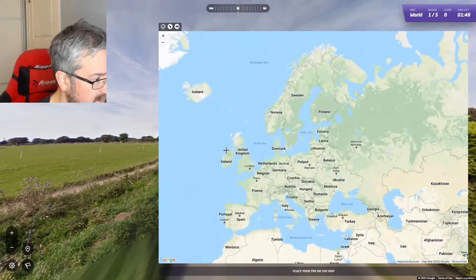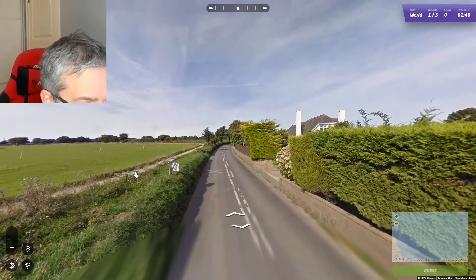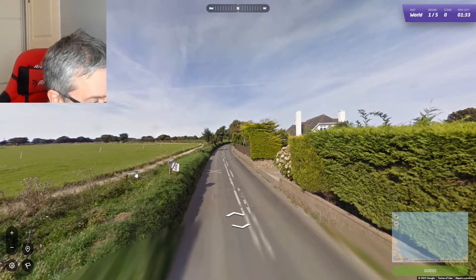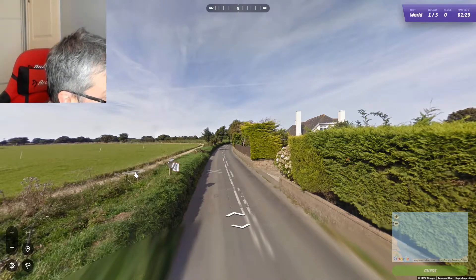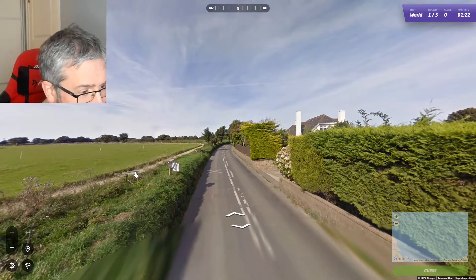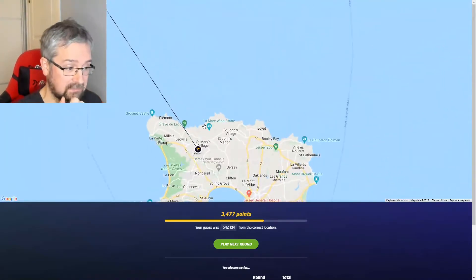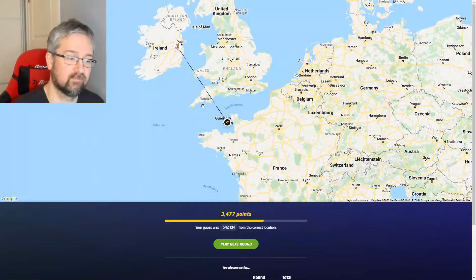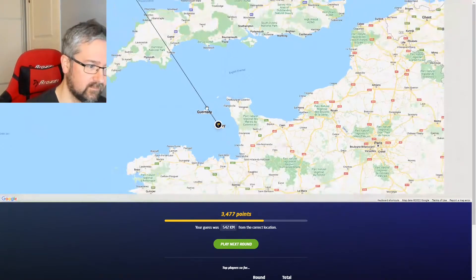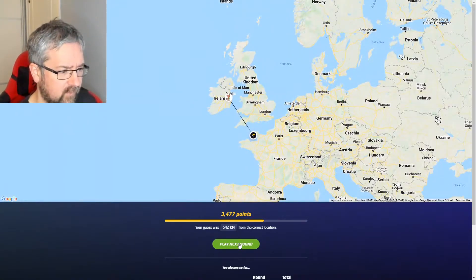I'm going to guess Ireland. I looked around a bit more and I'm going to go with Ireland. It was actually in Jersey, so not exactly in the UK. I think Jersey or the Channel Islands have some sort of special status — I'm not entirely sure what it is — but it's still quite close. I'm happy with that.